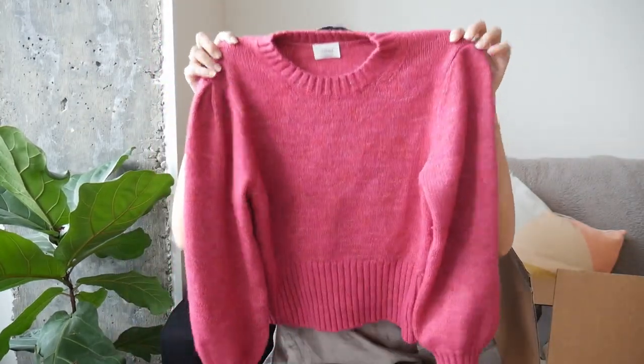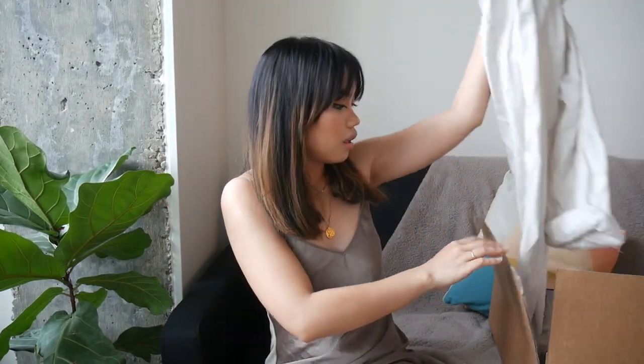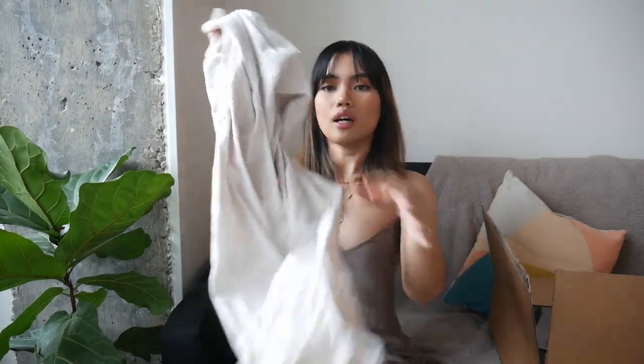Anine Bing came out with a similar sweater, but it's like two or three times the price, so just get the Aritzia version. The next sweater I got is this fuchsia pink one — it has puffy sleeves, which I love, and it's very warm. When it's minus 15 outside and I wear my Uniqlo Heattech underneath and this on top with my winter jacket, I'm all set and can stay outside for 30 minutes without feeling the cold. I also got these linen Wilfred pants.